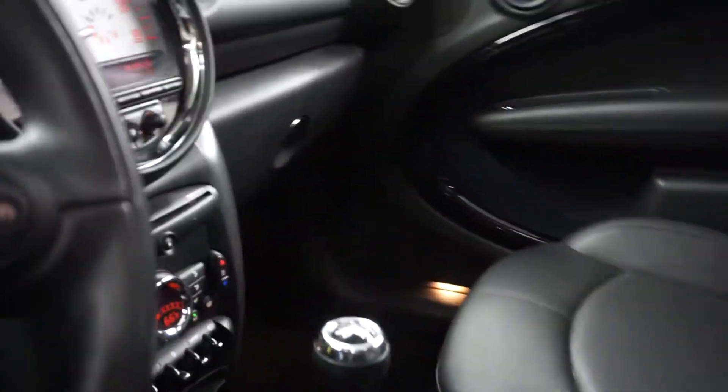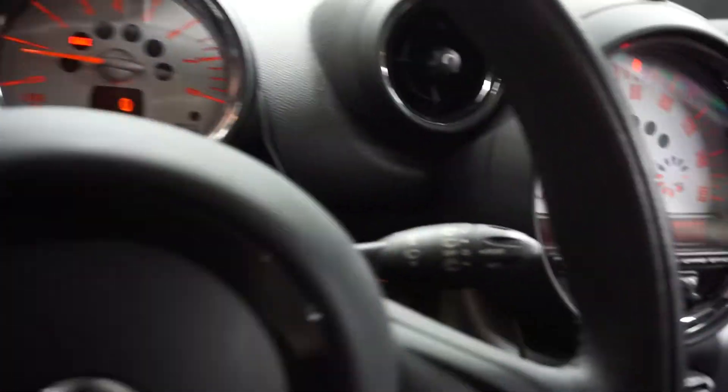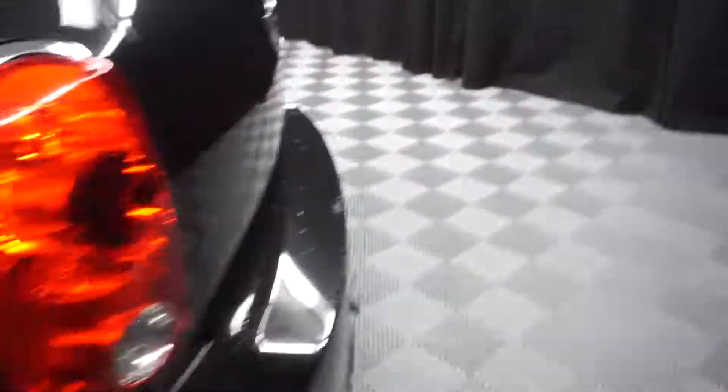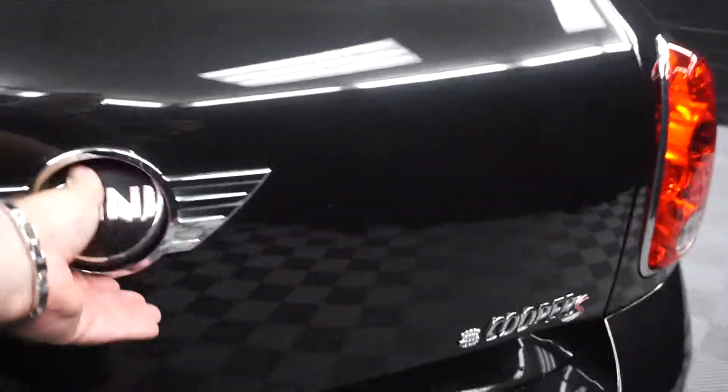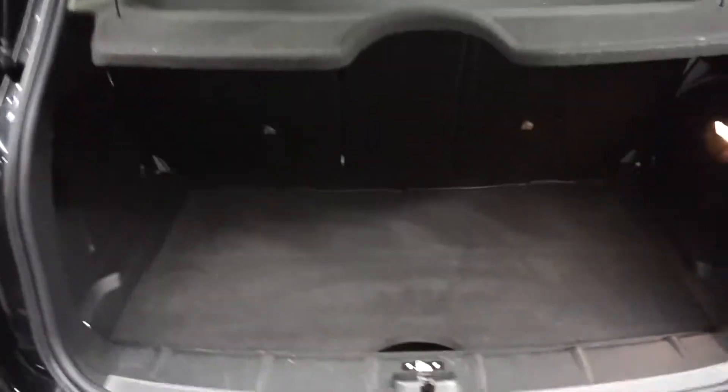It's got a six-speed manual transmission, leather steering, 30,000 miles. Got a panoramic sunroof. There's your back seat, Mini Cooper wheels. It is a Mini Cooper S. Nice little trunk area for you.